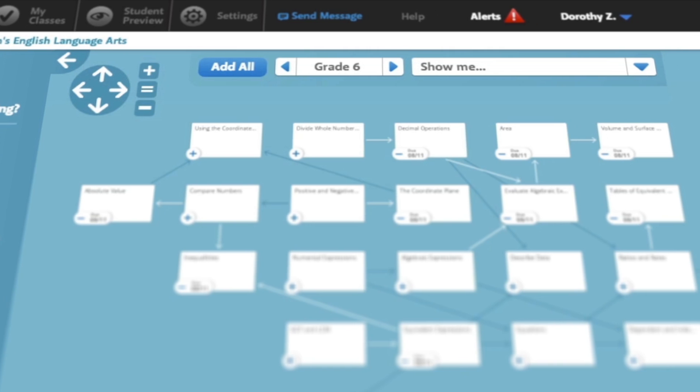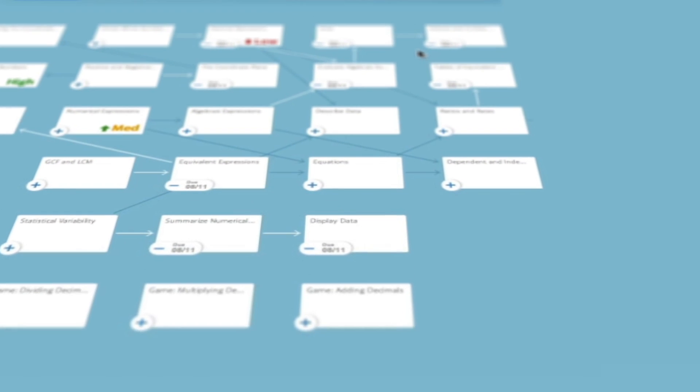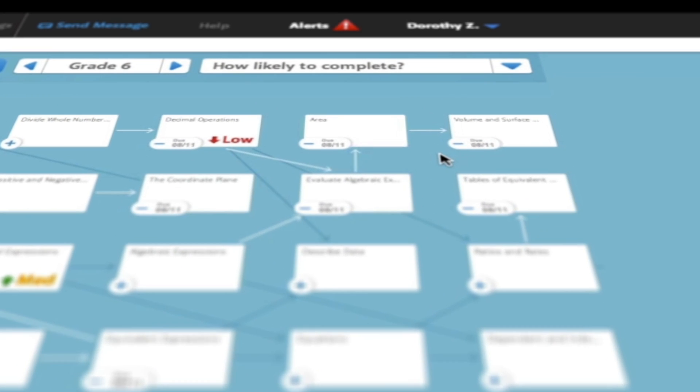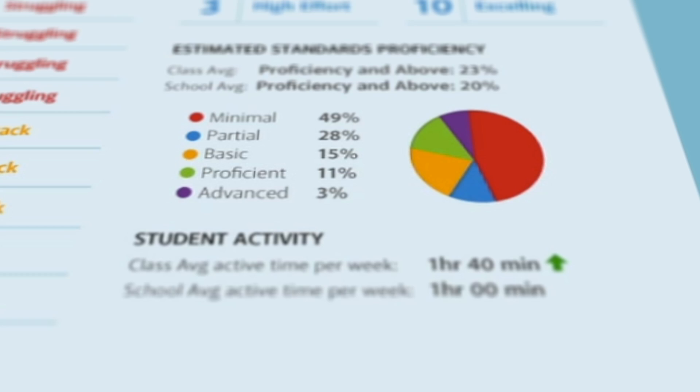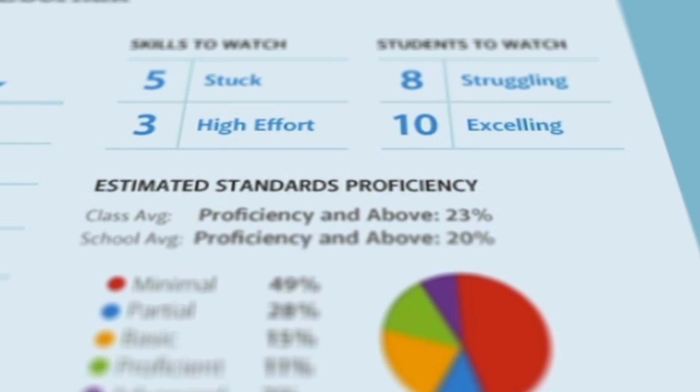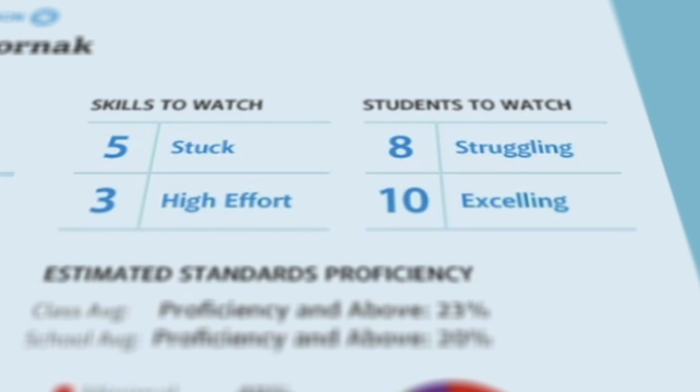Teachers not only need to teach but they also need to worry about how they can align their teaching material to the state standards. Triumph Learning is addressing this opportunity very quickly. We're launching this product in early July 2014 to build a product which not only addresses the core rigor of common core state standards but also looks at how you measure student achievement.